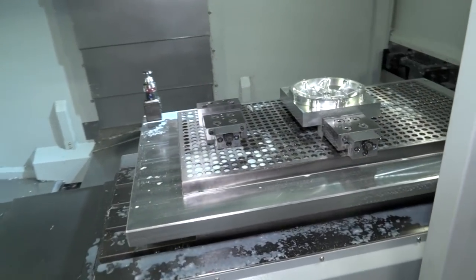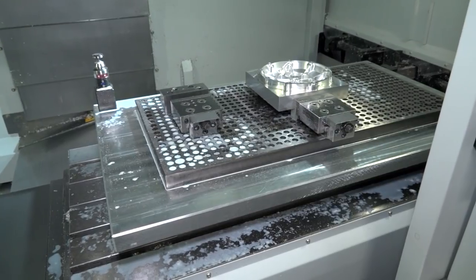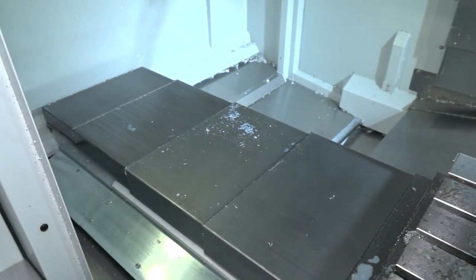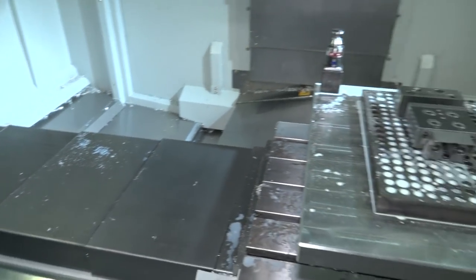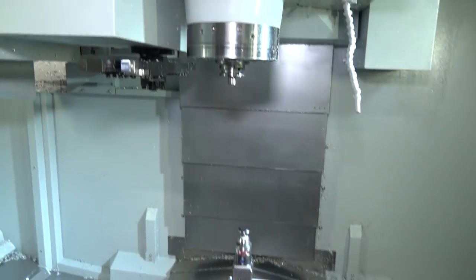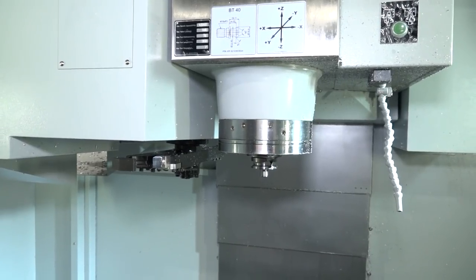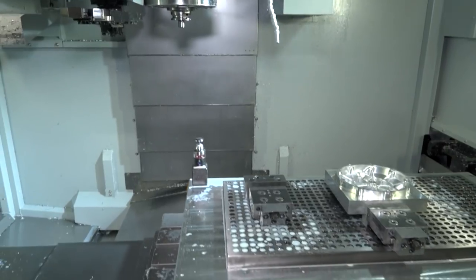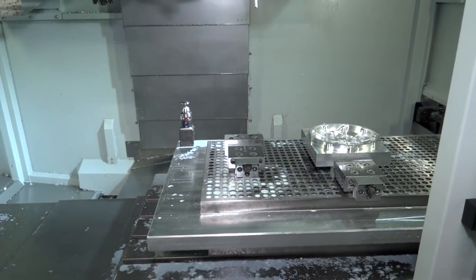I'm going to tell you everything that comes with it, but to start with I can tell you it's just over a metre in the X, 610 in the Y. We've got a 12,000 RPM spindle on this with 21 kilowatts of power. It also comes with through-spindle coolant at 20 bar pressure. It's got a 30-tool swing arm ATC, and it's a BT40 type of machine.